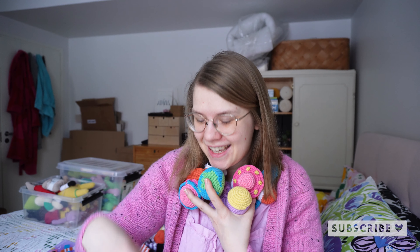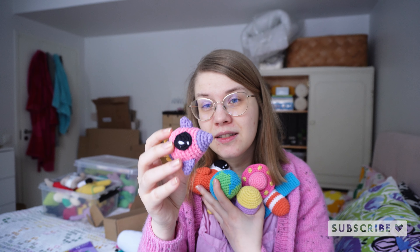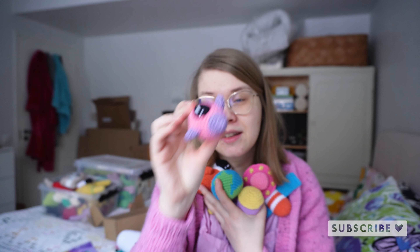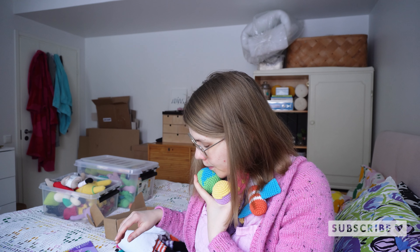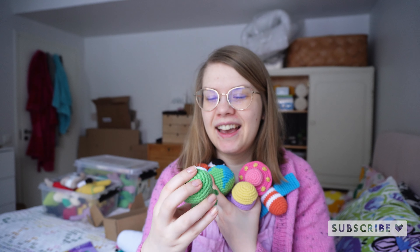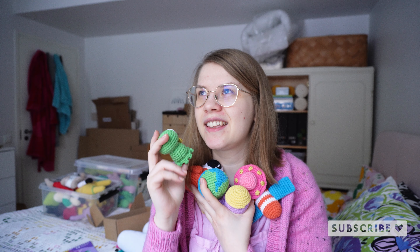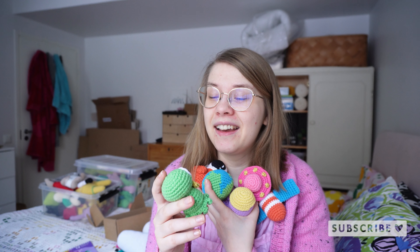Then we have a rocket designed by Daydreaming Maker — I hosted a design contest for the calendar and Daydreaming Maker's rocket won that contest, so that pattern is also inside the calendar. And then we have Bob, the Bob alien, which is so cute. He was definitely one of the favorite characters at the Tampere Craft and Design Market — people just loved him. So there we have all 12.